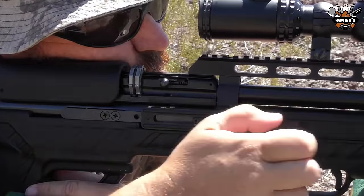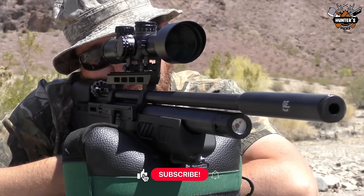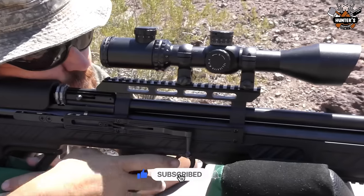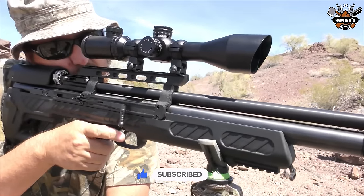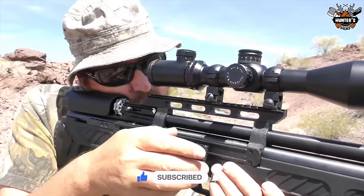The Bulboss QE comes standard with two detachable rotary magazines. The .177 and .22 calibers are a 10-round magazine, and the .25 caliber is a 9-round magazine.